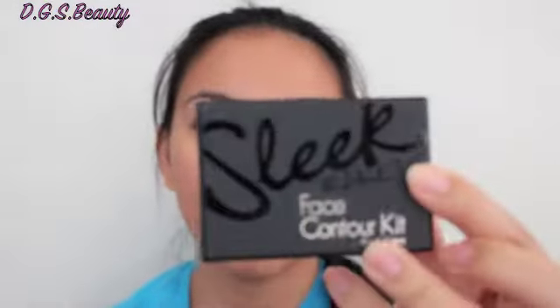And lastly is my Sleek Face Contour Kit in Light, which I also got from my beauty swap. I'm wearing it right now — you can kind of see the contour. I will do a more detailed post on this, but here's what it looks like inside.